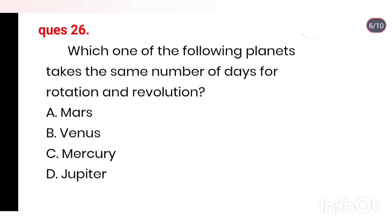Q26. Which one of the following planets takes the same number of days for rotation and revolution? Options: Mars, Venus, Mercury, Jupiter. Right answer is Option B.